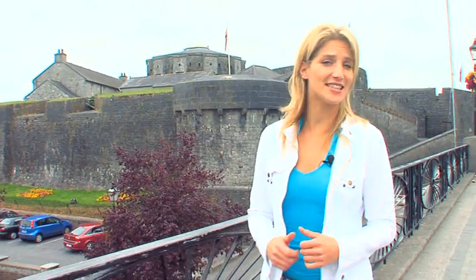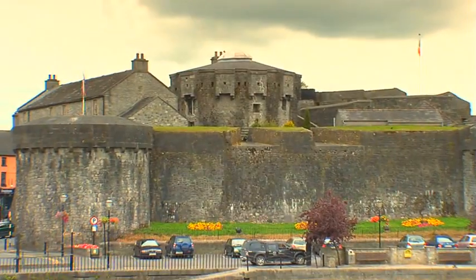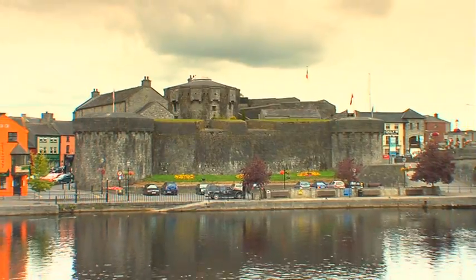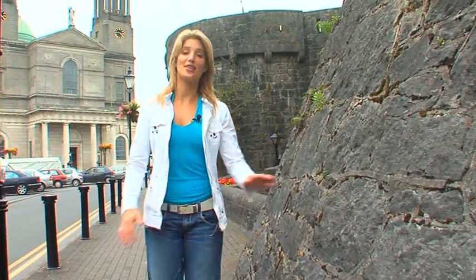Athlone is steeped in history. You only have to look at the likes of Athlone Castle, built in 1210 by King John of England, the monastic site, or the churches to really appreciate it. I love the way the castle is incorporated into the main hub of the town — one minute from Bastion Court and you've got the bustling left bank, which is awash with cafes, restaurants and pubs. This is the place to be.